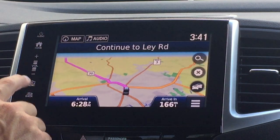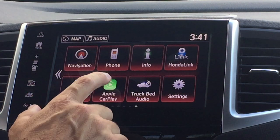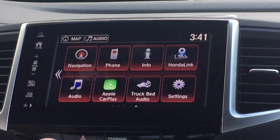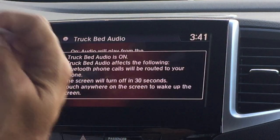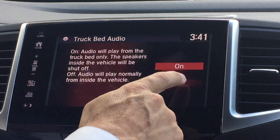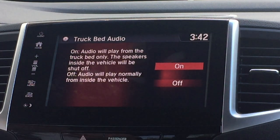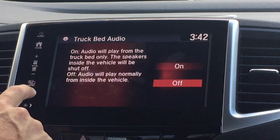More tutorial on the navigation will be in another segment. You also have your trunk bed audio to change your music from the interior speakers to the bed speakers if you're tailgating. They will play for three hours until the battery runs low, so you can turn that back off and go back to playing music in the front.